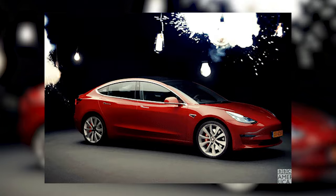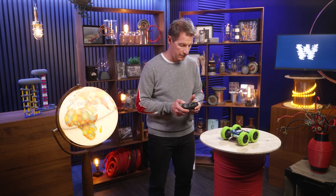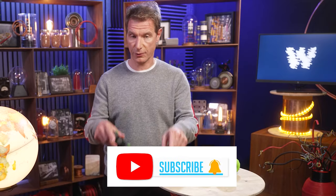We've all heard of pure electric cars, but what about their battery and charging system? Today, we will break down how pure electric cars get their charge. But before we do, don't forget to subscribe below.